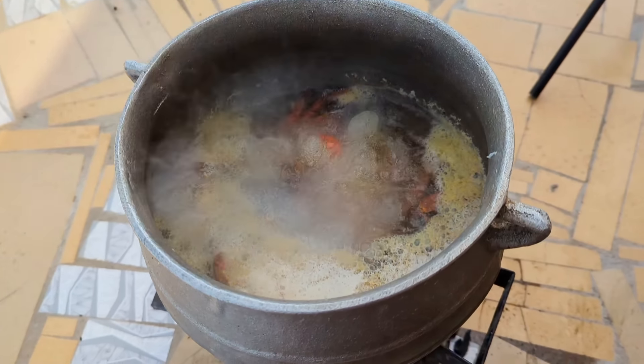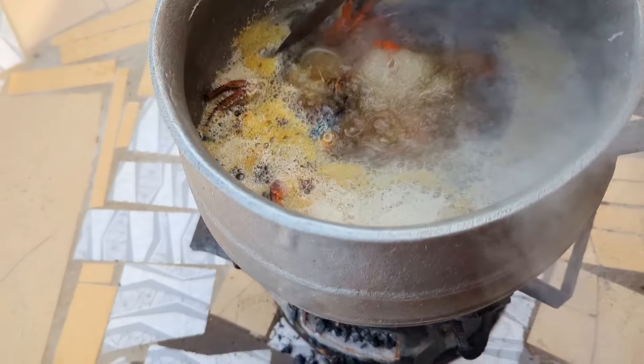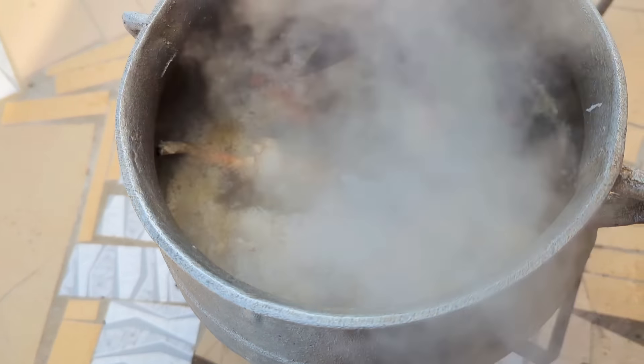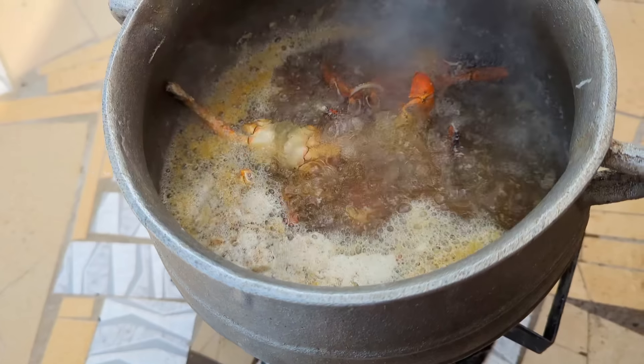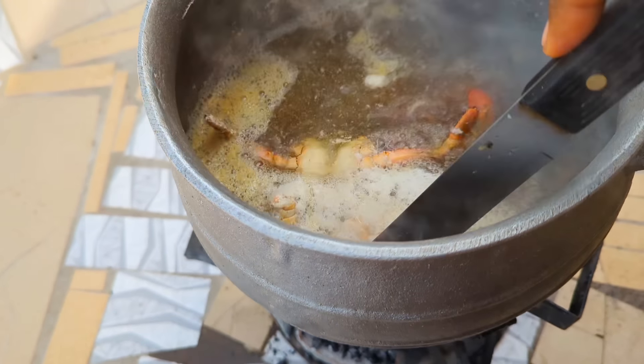You all can see the foam — yes, I believe that's the dirt coming out. It's foaming like crazy. I think it's okay; I will just go ahead and take out the water, marinate the crabs, and cook them properly.